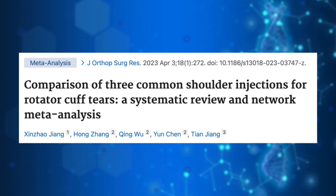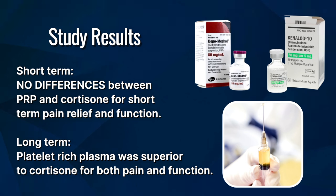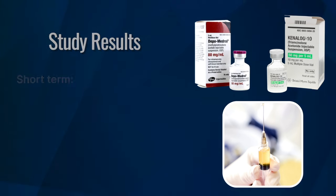The next study looked at clinical trials specifically comparing PRP to cortisone for rotator cuff tears and included 16 studies in their analysis. They found that there were no differences between PRP and cortisone for short-term pain relief and functional improvement. However, in the long term, PRP again produced better outcomes. From these two systematic reviews and meta-analyses, it really does seem like platelet-rich plasma is the better long-term option.